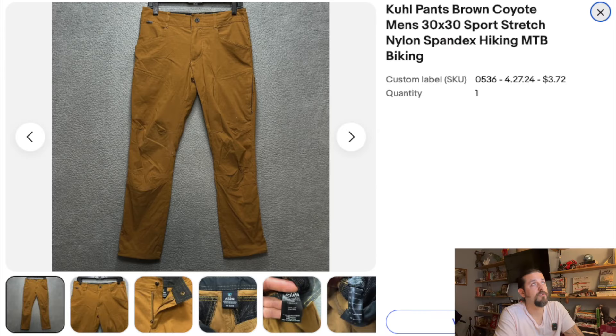One thing to note here — look at the keywords: spandex, hiking, MTB, biking. These are not specific to hiking and biking exclusively, but as a mountain biker I would love to wear those. When you put MTB — mountain biking — you get a whole new crowd of people looking at your merchandise. I didn't call them joggers because they'd get mixed in with Nikes and Under Armour. I decided to niche it down to MTB, hiking, biking, and it worked out great. KUHL is an outdoorsy, mountain company, so it makes sense.